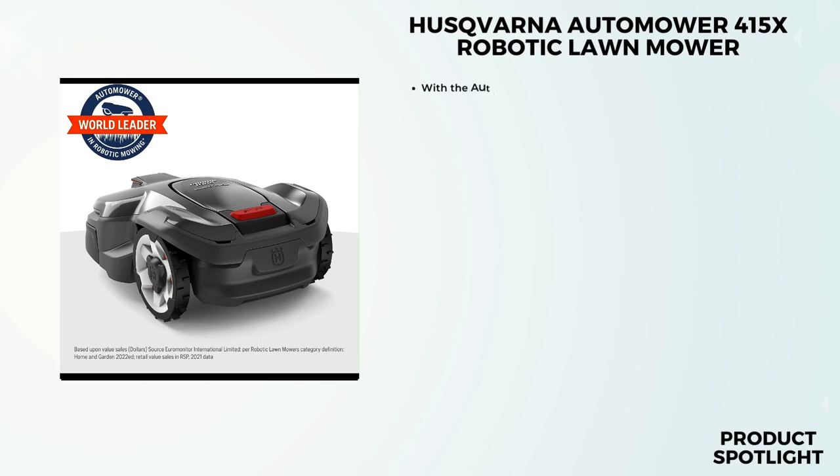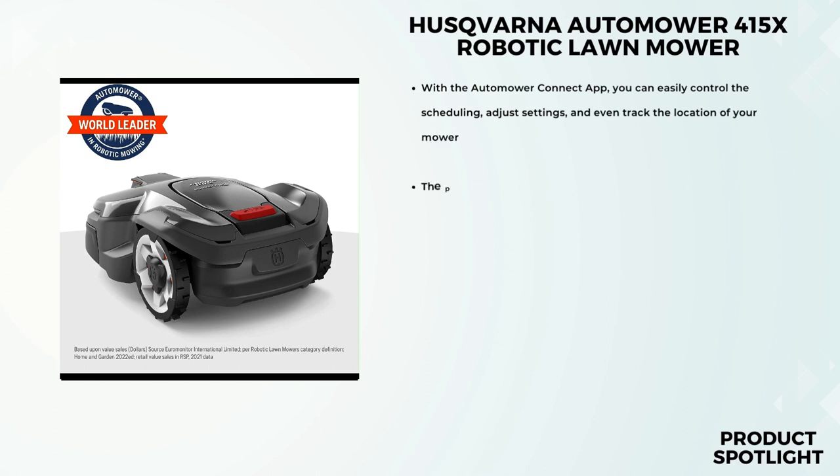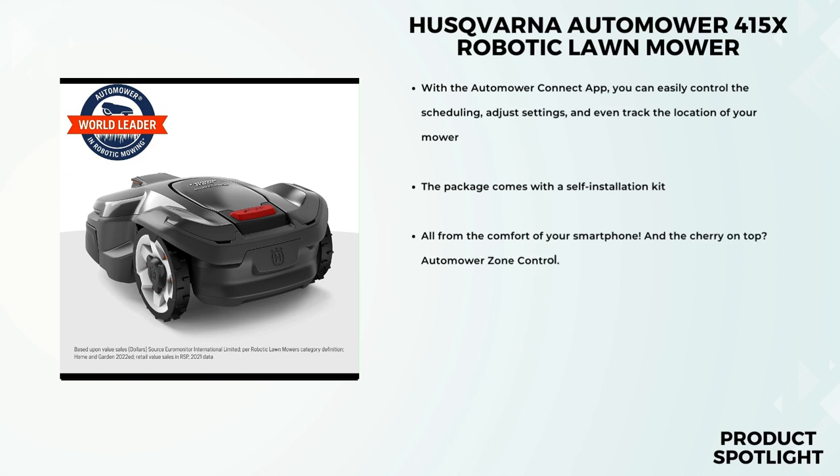Number 3: The Husqvarna Automower 415X Robotic Lawn Mower. If you're tired of spending endless hours mowing your lawn or simply want to upgrade to a smart, automated solution, this might just be the perfect fit for you. Let's talk about what makes the Husqvarna Automower 415X stand out from the crowd. This little beast is designed to give you a beautifully cut lawn 24/7, thanks to its smart technology and GPS-assisted navigation.